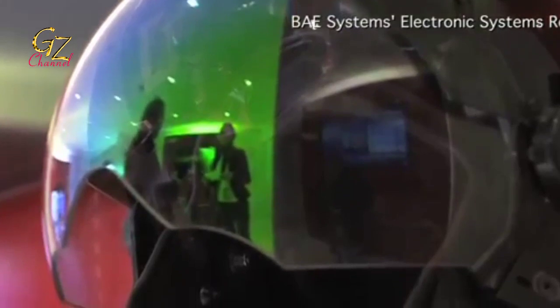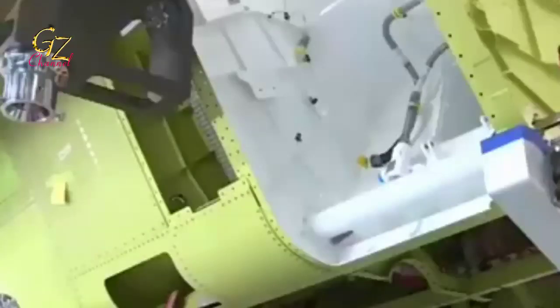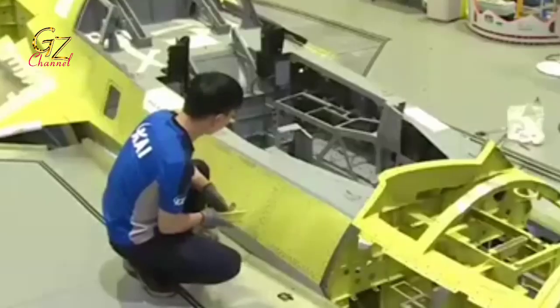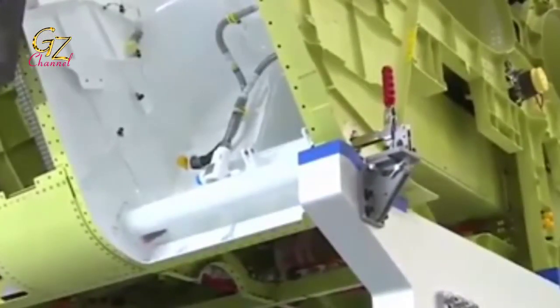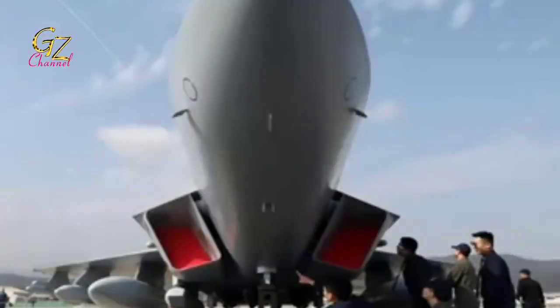The 4th and 6th KF-X prototypes are expected to be tandem seat variants. On its website, LignX-1 describes the system, which it calls the KF-X U-suite, as a new self-protection jammer designed to detect, analyze, and stop signals from opposing radars or missiles. The U-suite will also be integrated with countermeasures and decoys installed on the KF-X, including chaff and flares. In addition, LignX-1 will also develop a supersonic anti-ship missile with a RAM-deducted propulsion feature that has a cruising range of 500 km.